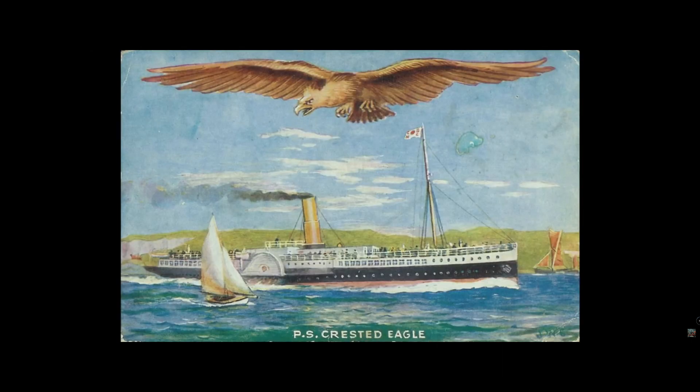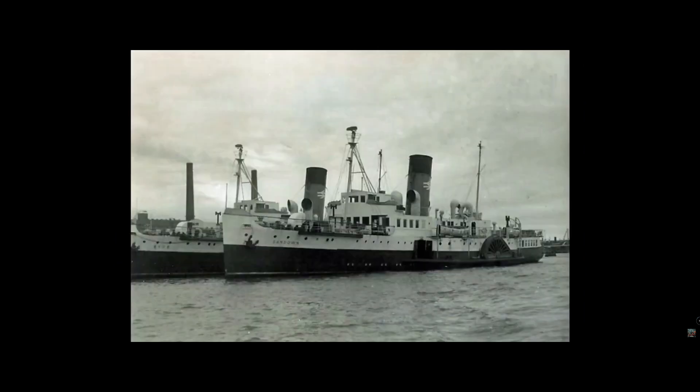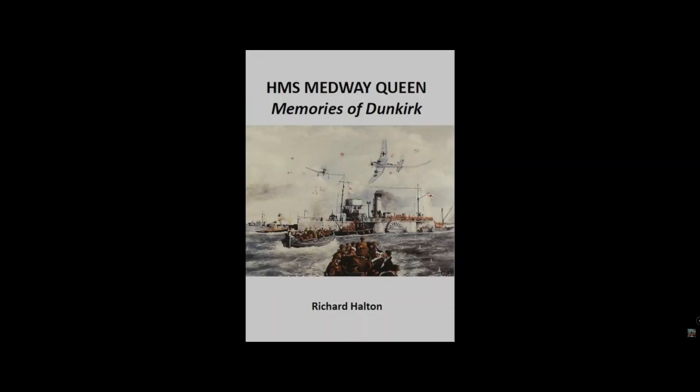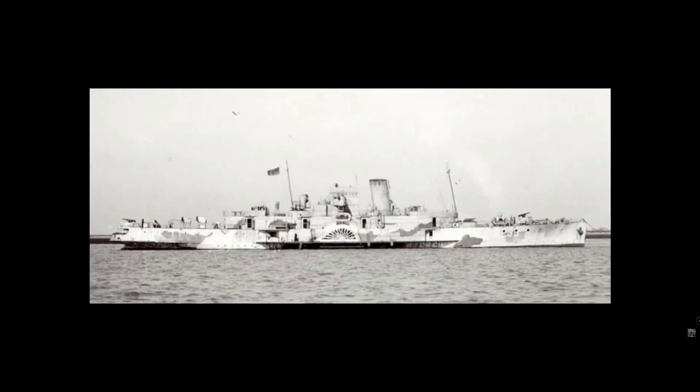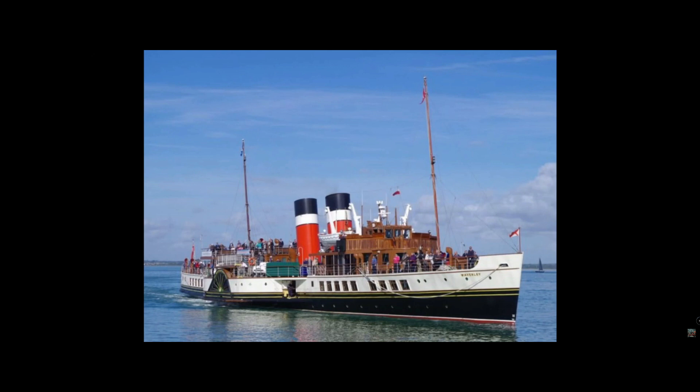Thames Queen — another vessel popularly believed to have been involved in at least the early stages of the evacuation, despite the lack of any references in the official records. Thames Queen was certainly at Dover before the start of Operation Dynamo and is claimed to have sailed as part of the 10th flotilla on the 27th of May.